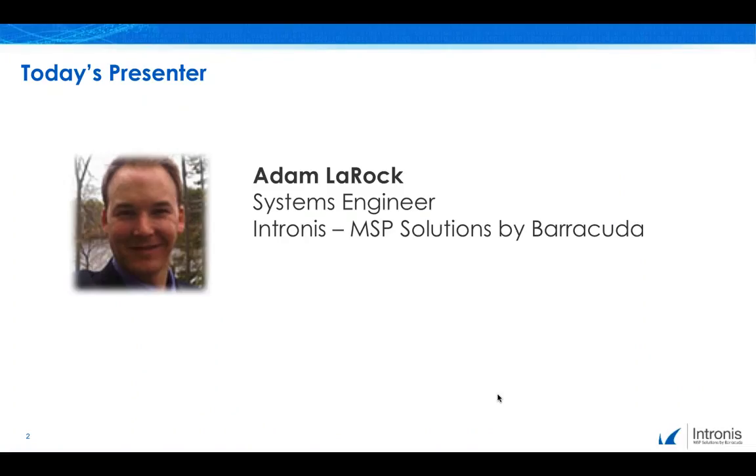During today's interactive webinar, we will be discussing our Barracuda Essentials solution, including email-borne malware protection within email security, recovery for emails, attachments, and files, advanced threat protection, cloud computing for compliance and retention, and automated and on-demand cloud-to-cloud backup services.